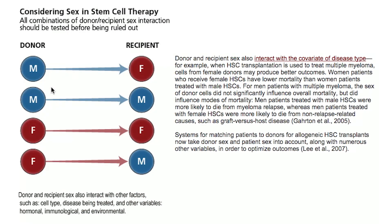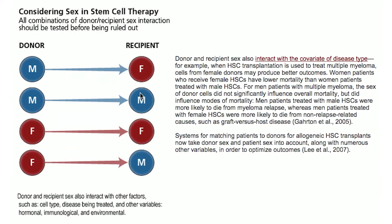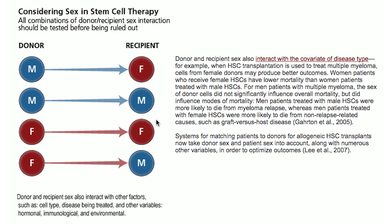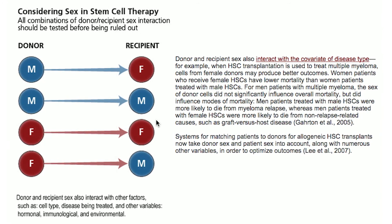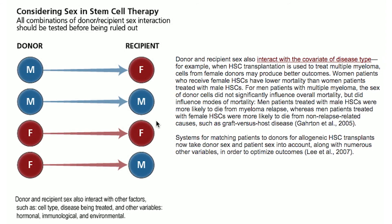Eventually, through a Gendered Innovations workshop in Norway, the team realized they should consider also the sex of the stem cells. They found that sex matching of donor and recipient yielded the best result — matching male to male and female to female. But all combinations should be tested before being ruled out.